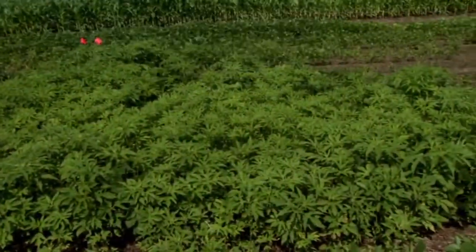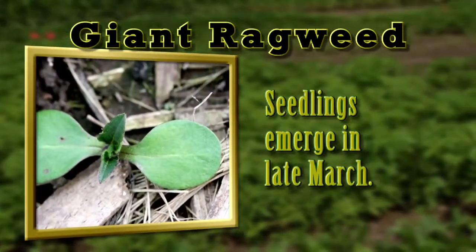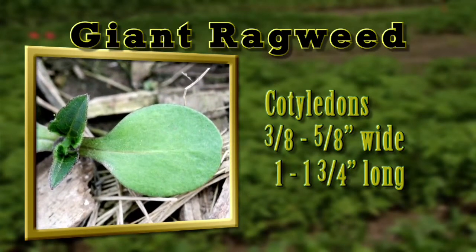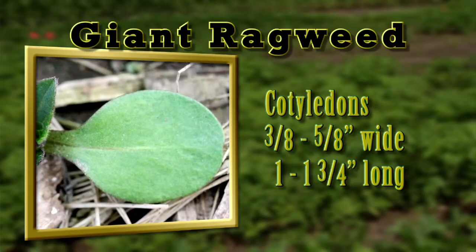In most of the Midwest, giant ragweed seedlings emerge in late March. They can be identified by their large, spoon-shaped cotyledons, which range from three-eighths to five-eighths inches wide and one to one and three-quarter inches long.